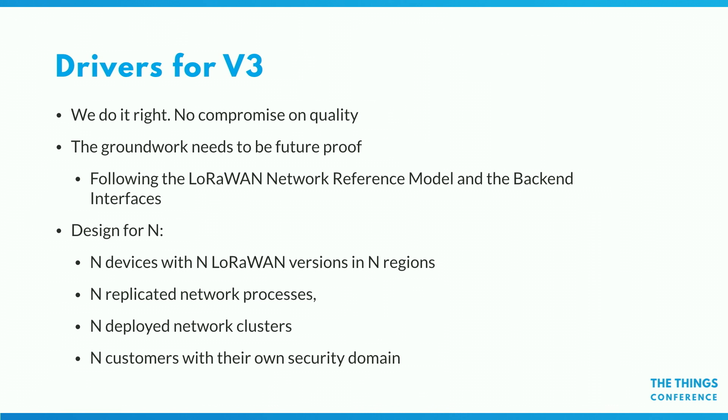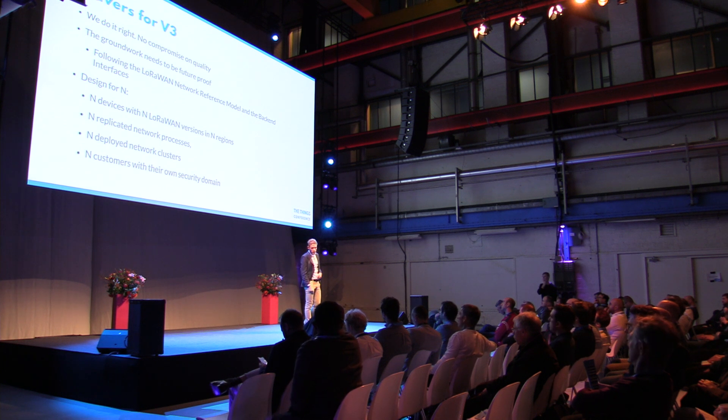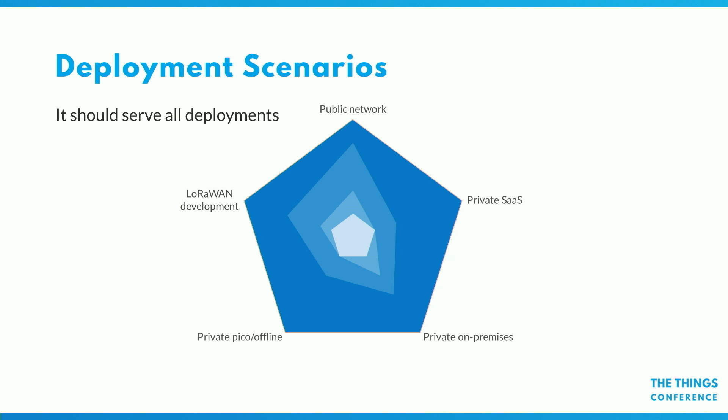Finally, we had a lot of demand from users on the public community network who wanted more control over their infrastructure — they wanted to run the network services themselves. In the beginning of v2 we couldn't really help those users because we didn't have a good solid private network stack. These could be customers willing to pay, but also developers who just wanted to get started with an open source distribution. It was just way too hard to set up v2 in an open source way. So we wanted v3 to support different deployment models with the same code base.